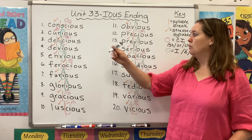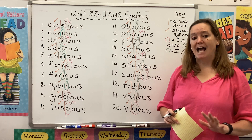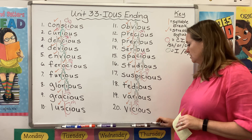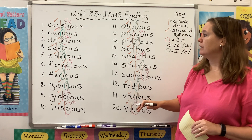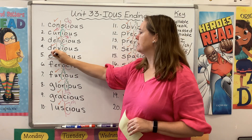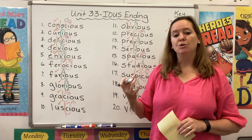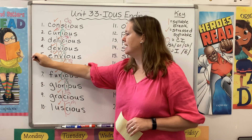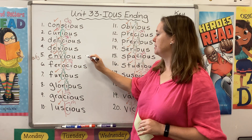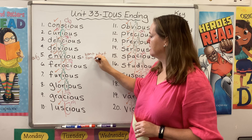Several weeks before that we learned about the O-U-S suffix, and we discovered that it is a derivational suffix that you can add to a noun or a verb to turn it into an adjective. Look at the word envious — here's our root: the word is envy. When you are full of envy, you want what someone else has. Envy is a noun; envious is an adjective.